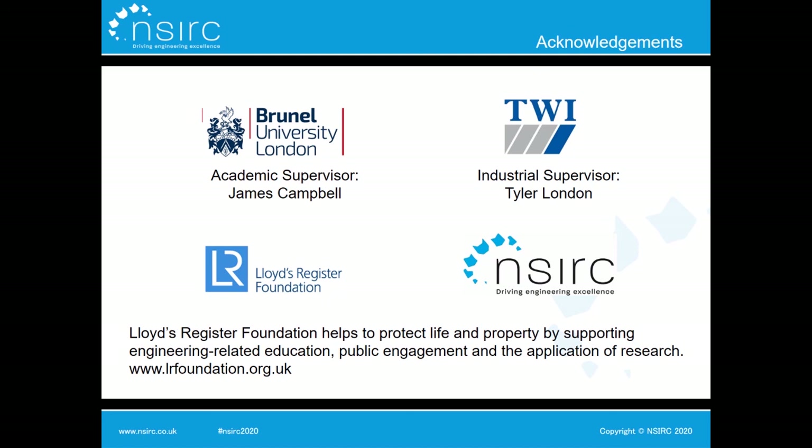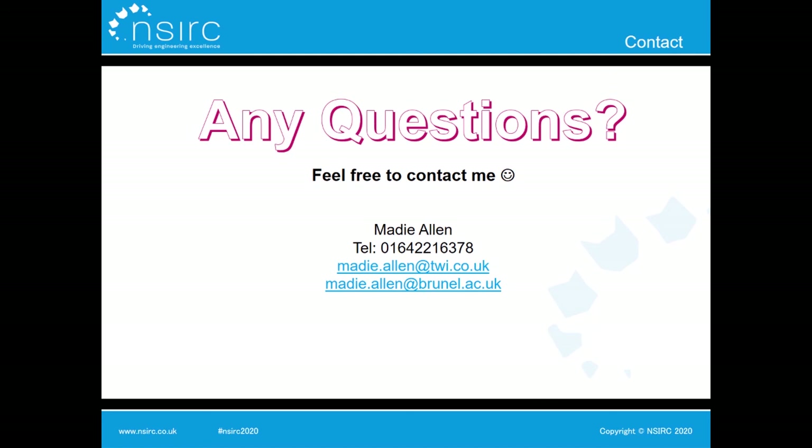To conclude, I'd like to thank my supervisors, the Lloyds Register Foundation, and everybody at NSERC. Thank you for your attention — if you have any questions, feel free to contact me; all my details are below.